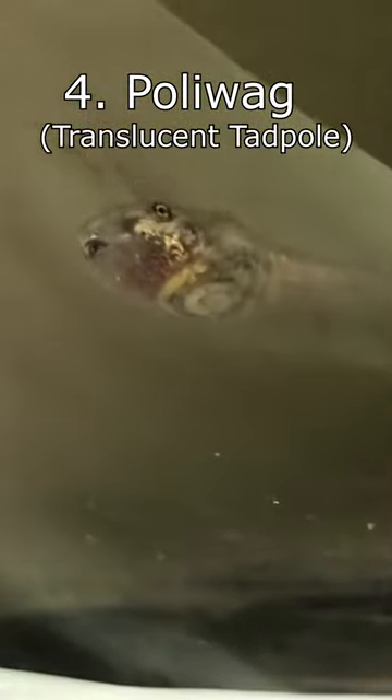Number 4: Poliwag. If you thought the swirl on a Poliwag's stomach was just an odd design choice, you'd be interested to know that tadpoles can sometimes be translucent and show their spiralling intestines through their skin.